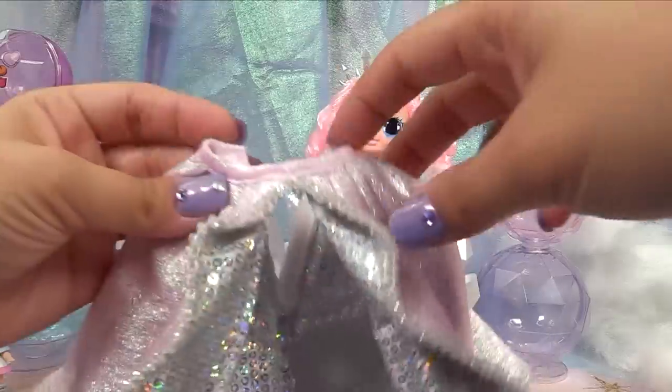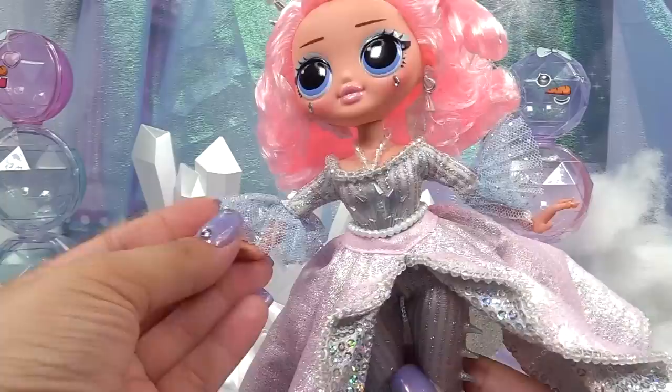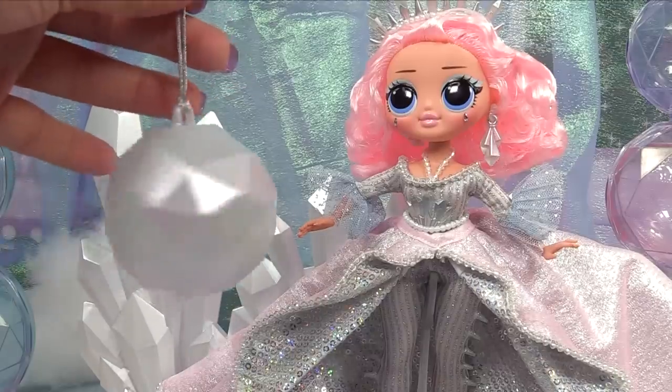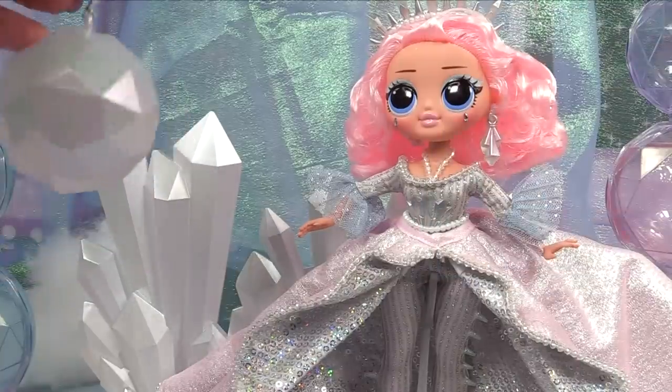Here is her cute silver clutch bag with a pearl handle. When we want to dress her back up, all we do is open up this part in the back and she can hop on in, and we just seal the velcro strip for a really royal look.